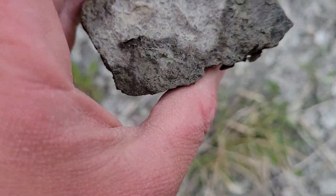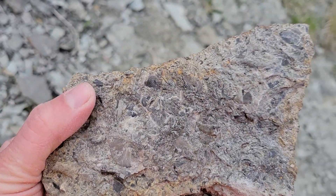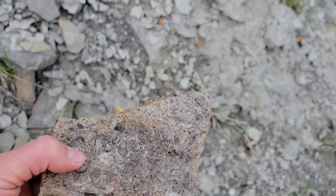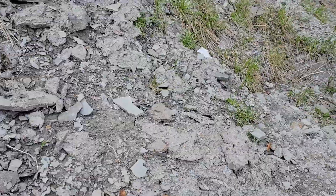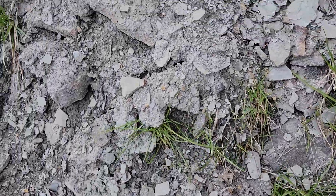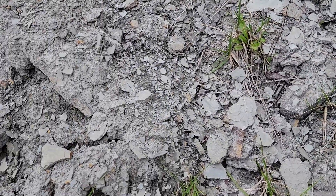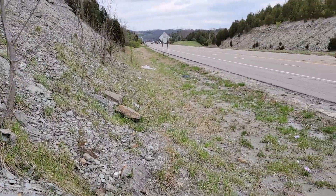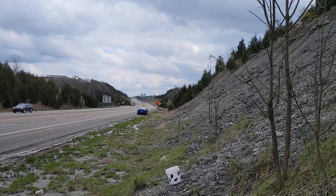Lots of bryozoans in that guy. Looks like just shell hash — bryozoans, brachiopods, whatever else, just all in pieces. I'd like to find some cephalopod chunks but I don't know if I'm going to find those here today. I've got some other spots to go to, so I think I might call it quits for this spot at least and keep heading down the road. I'll make that a different video, so keep tuned for that — I'm going to see what else this road has to offer.